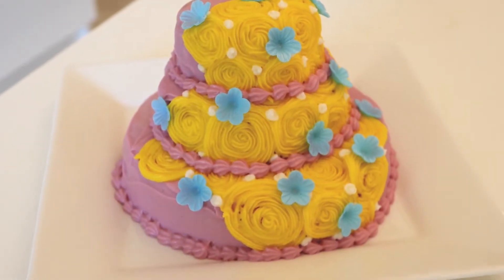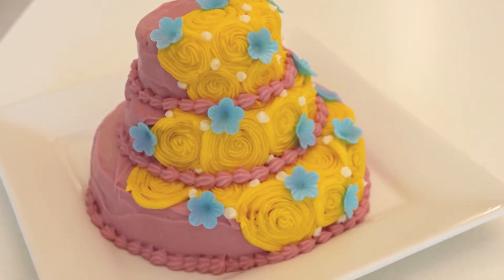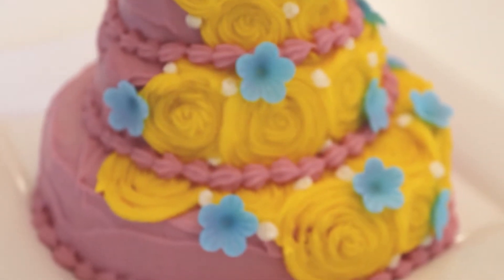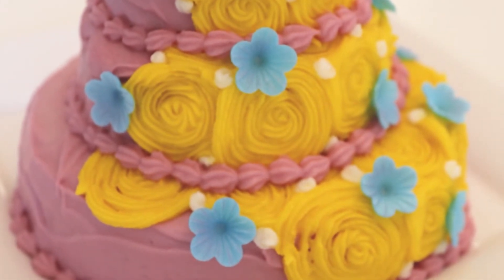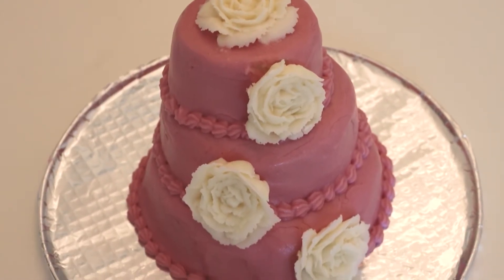Cake decorating is basically like edible art and you have the freedom to pretty much do whatever you want. I took a chance with the yellow swirls and blue flowers in this design and I actually really liked the way it came out. This was also my first time trying buttercream flowers and I think they look pretty good too.